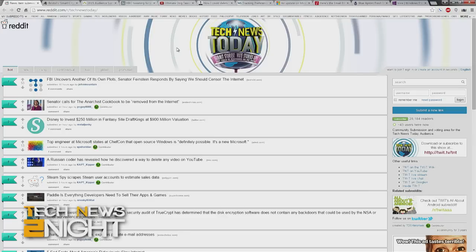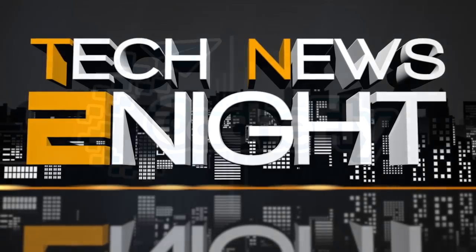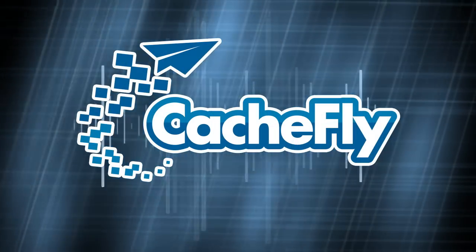You can watch Tech News Today live every weekday at 10 a.m. Pacific, 1 p.m. Eastern at live.twit.tv. That is it for this edition of Tech News Tonight. You can subscribe at twit.tv/TN2, write to us at TN2@twit.tv, and watch live every weekday at 4 p.m. Pacific. I'm Megan Maroney. Thanks for watching.